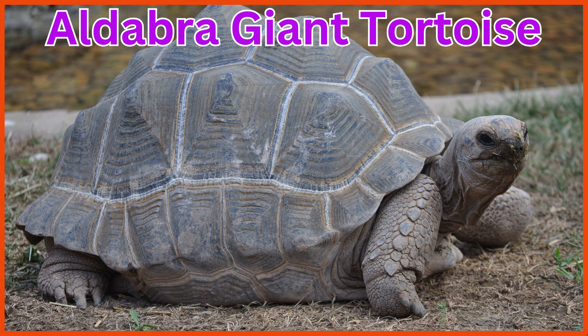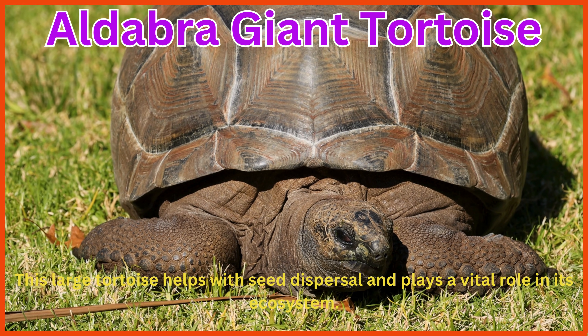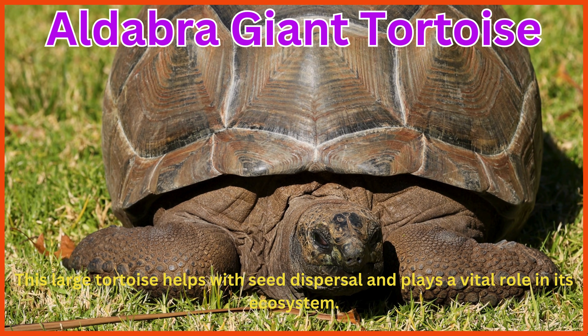Aldabra Giant Tortoise. This large tortoise helps with seed dispersal and plays a vital role in its ecosystem.